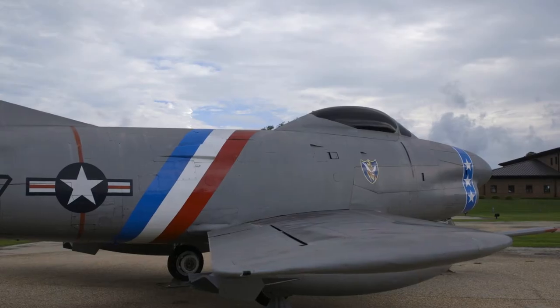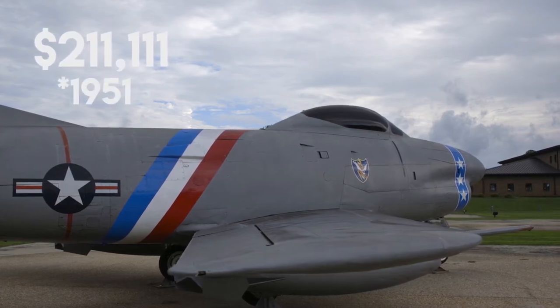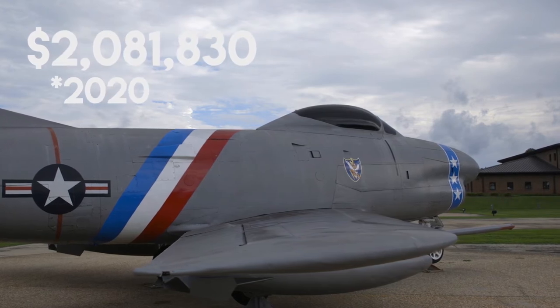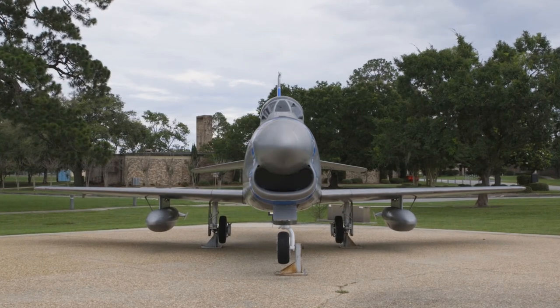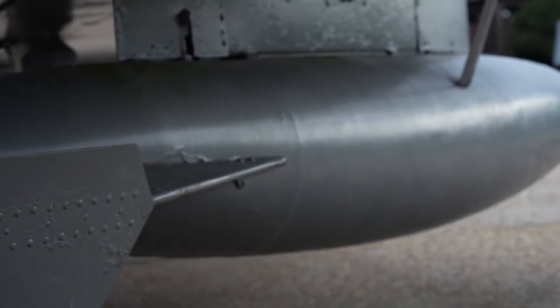The production cost of the F-86 Sabre was $211,111 in 1951, to get to the exact penny. They built over 6,000 of this aircraft. It was retired in 1960. This aircraft was the most successful in MiG Alley during the Korean War. It had a 10 to 1 kill ratio in MiG Alley at that time.